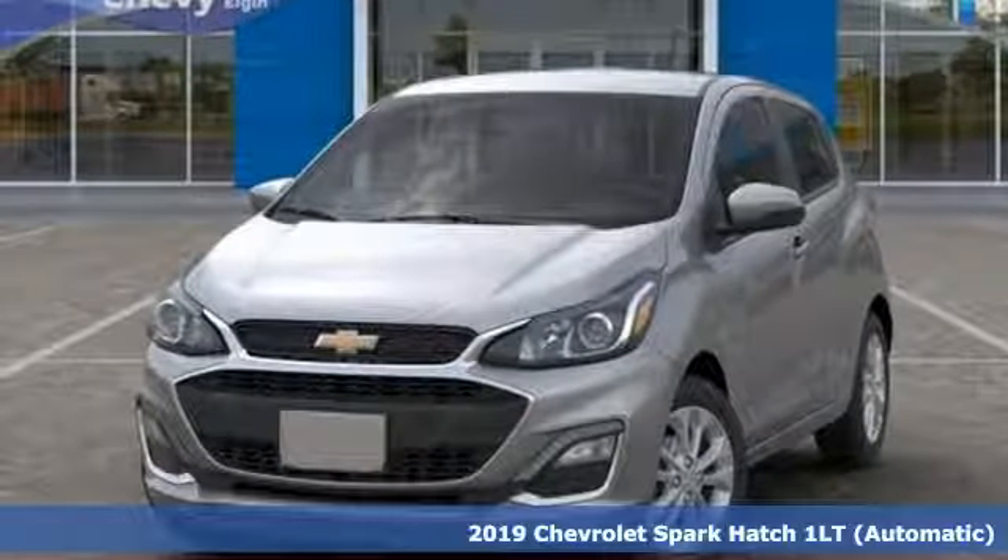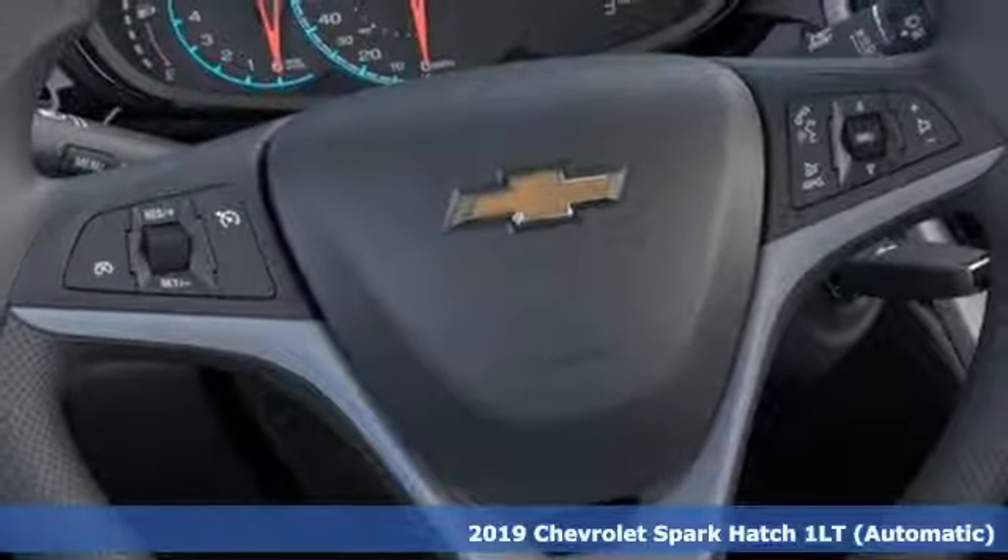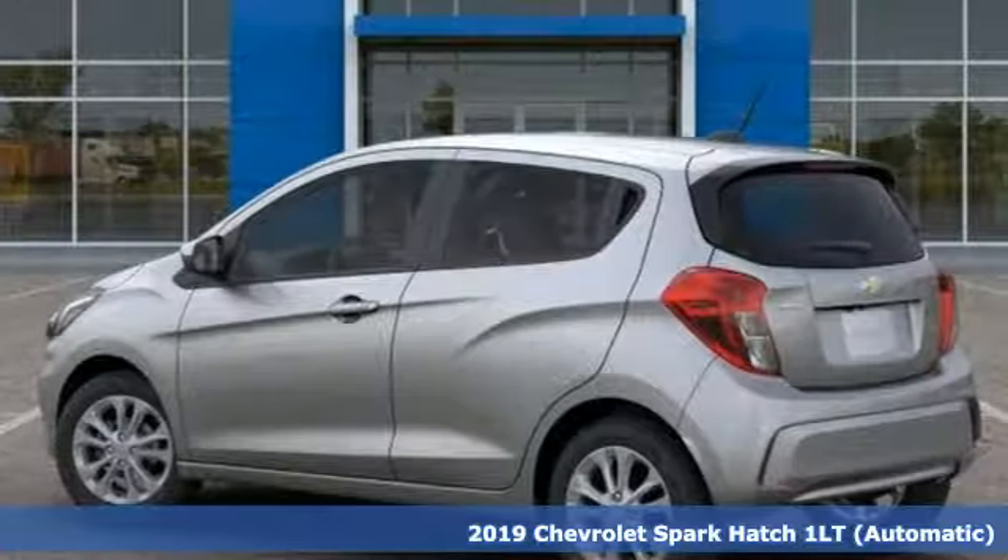Here's a new 2019 Chevrolet Spark. Its nimbleness and size get you into all the hot spots, including little parking spaces.